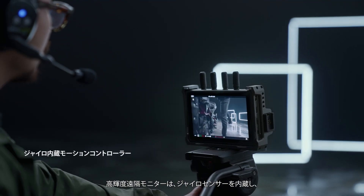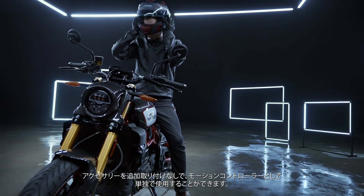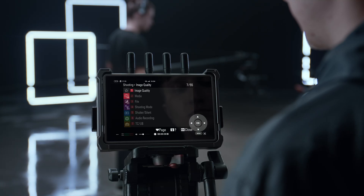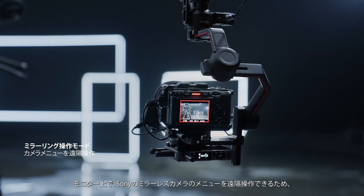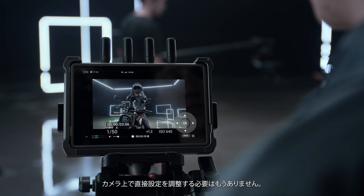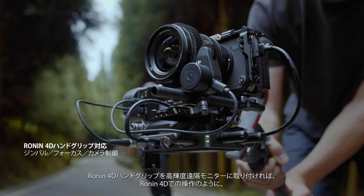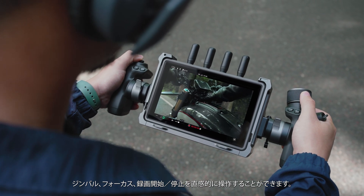It can be easily mounted onto Ronin 2 or an RS-series stabilizer, and can be directly powered by the gimbal. The Hybrite Remote Monitor has a built-in gyroscopic sensor that allows it to act as a standalone motion controller for the gimbal, without the need for additional accessories. With DJI Force Pro, it also enables more direct and responsive gimbal control. In mirror control mode, the virtual keys on the monitor can be used to remotely control the menu of Sony mirrorless cameras, meaning users won't need direct access to their camera in order to adjust settings.